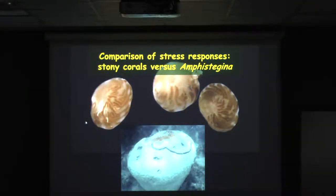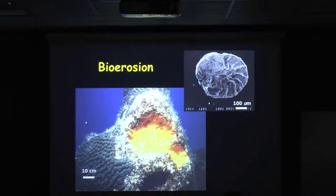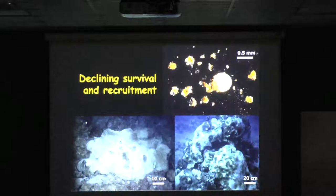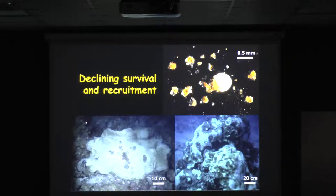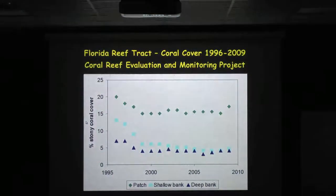Just a brief comparison of the stress responses in forams versus corals: cyanobacterial infestation, whether black band disease or cyanobacteria in the forams, bioerosion, increased predation, declining survival and failure of recruitment. Coral bleaching has always been associated with elevated water temperatures, though mass bleaching is clearly associated with elevated water, whereas in forams it is associated with photic stress.